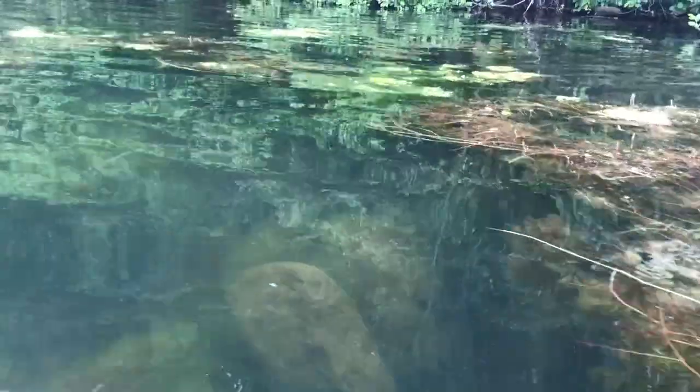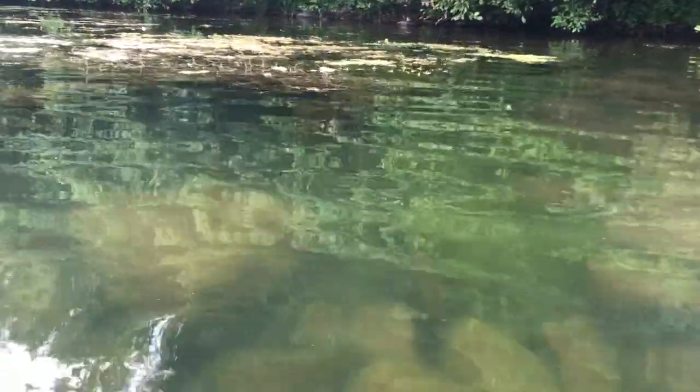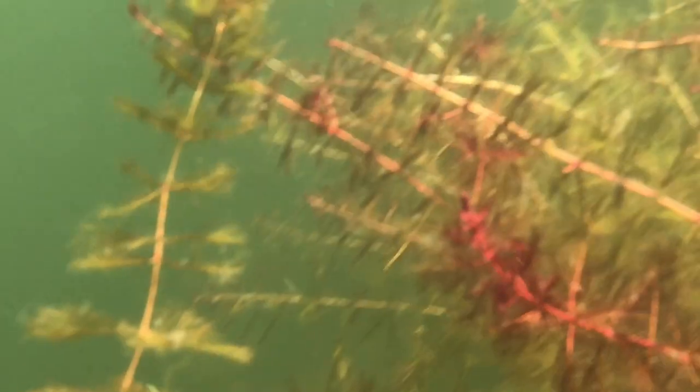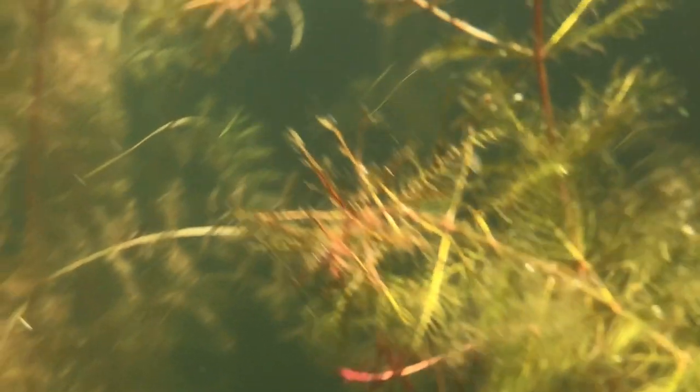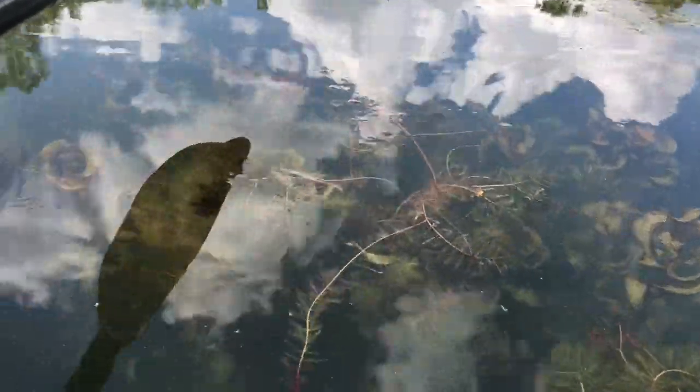I have a special waterproof case on my phone, so we're going to try and put it under the water and see if we can get a closer view at what things look like under there. I don't know if it's going to work because it's pretty dark down there. Some of these plants look a little bit different than the ones we saw before.